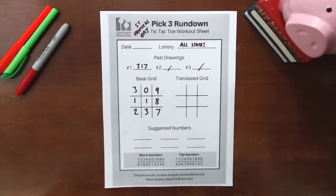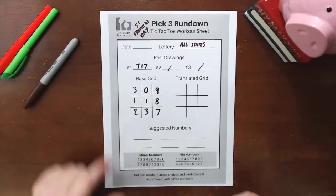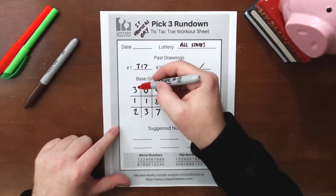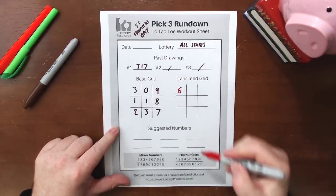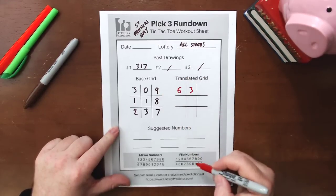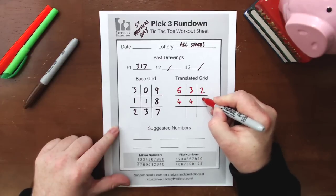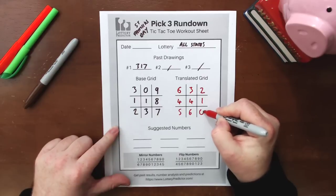Now that we've got the base grid filled out, we can go ahead and fill in our translated grid using our flip numbers. Our flip numbers are down at the bottom of our chart. We take each number, look up the flip number, and fill it in on the translated grid. So: three flips to six, zero flips to three, nine flips to two, one flips to four, one flips to four, eight flips to one, two flips to five, three flips to six, and seven flips to zero.